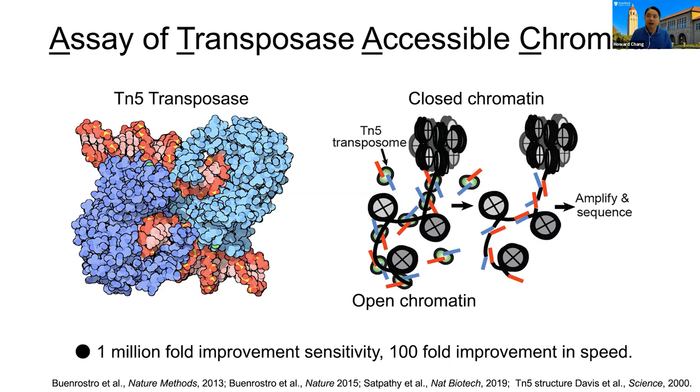One approach that we really like and pioneered takes the idea of DNA accessibility. In every human cell, 2 meters of DNA is packed into a 10 micron nucleus. Therefore, most of your DNA is highly compacted, not accessible, except for the active elements being read by the cell's machinery. Simply finding the accessible bits of DNA tells you about the software program the cell is currently running. Several years ago, my colleague Will Greenleaf and I at Stanford developed a method called ATAC-Seq, or assay of transposase accessible chromatin.